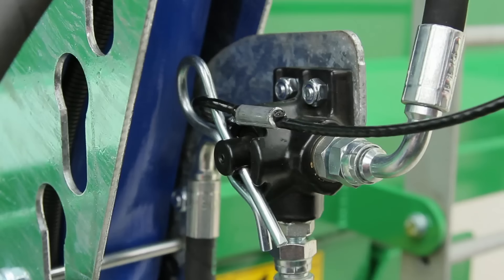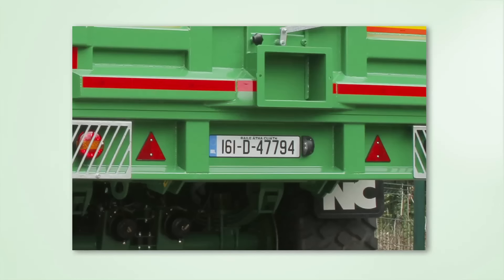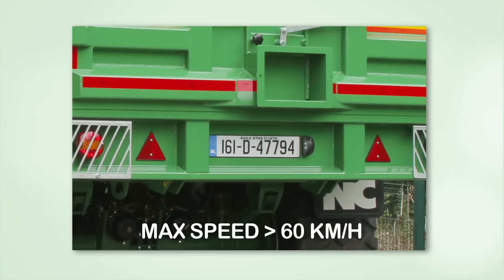A breakaway brake is required to automatically stop the trailer if it becomes detached while moving. Trailers manufactured from the 1st of January 2016 that can be towed at speeds over 60 kilometres per hour must also be equipped with anti-lock braking systems or ABS.